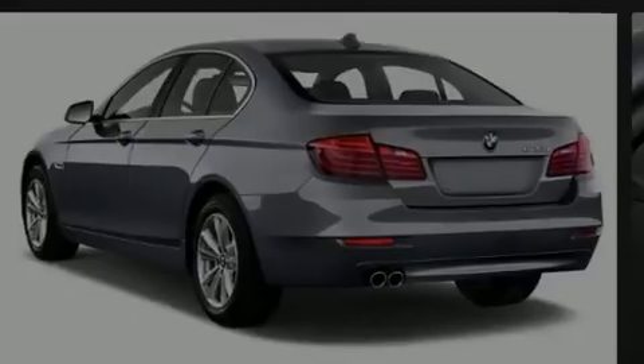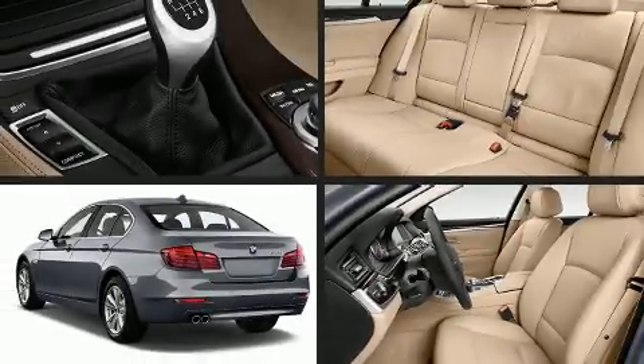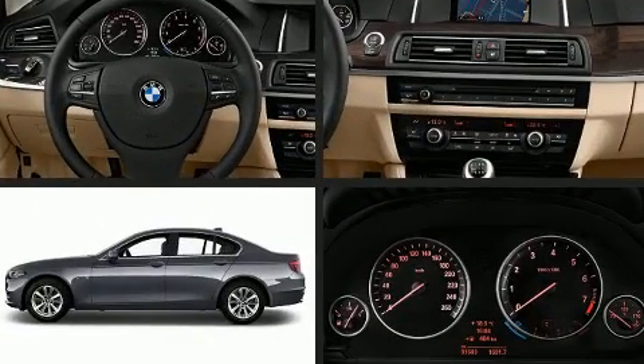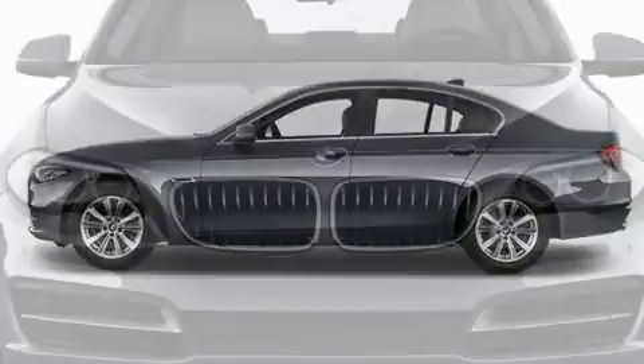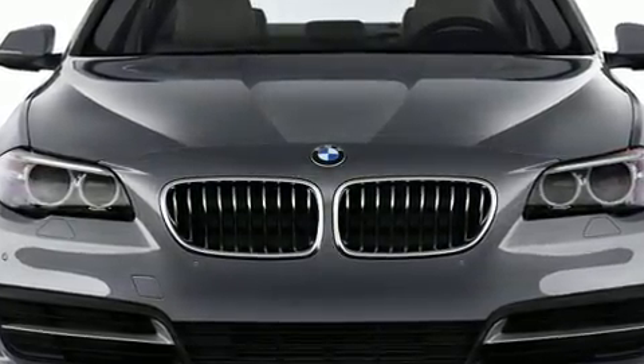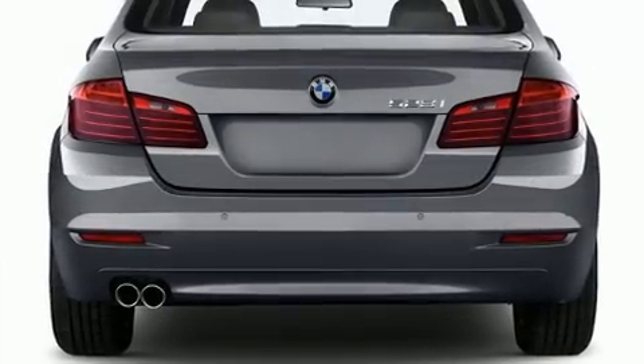Sensibility and practicality define the 2014 BMW 528i. It features an automatic transmission, rear-wheel drive, and a 2.0-liter 4-cylinder engine. The engine breathes better thanks to a turbocharger, improving both performance and economy.